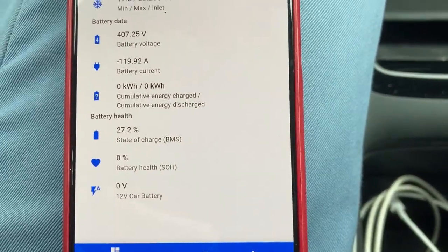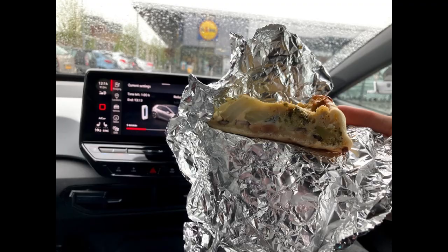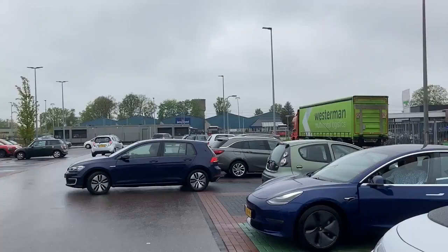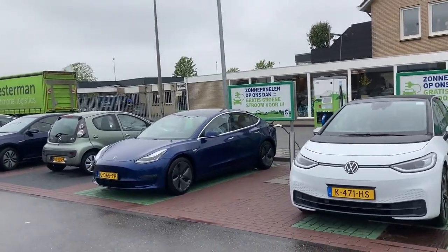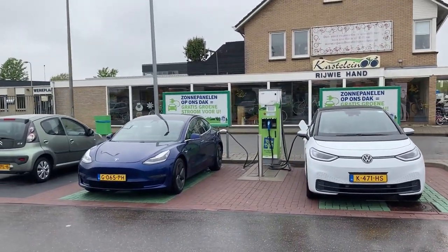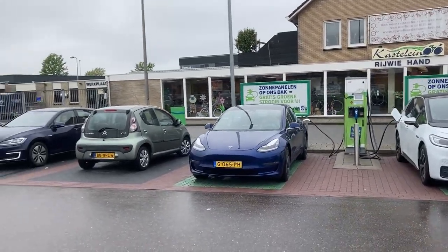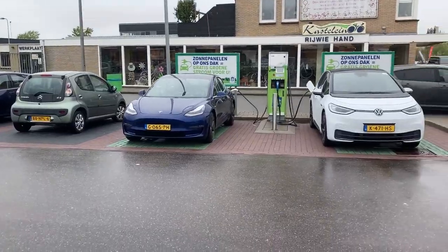Meanwhile at 27%, depending on who you ask. So if you think that driving for free is easy, think again. Because we got very lucky — the Model 3 just arrived and connected to the AC charger. And over there the E-Golf is already waiting for us to leave.